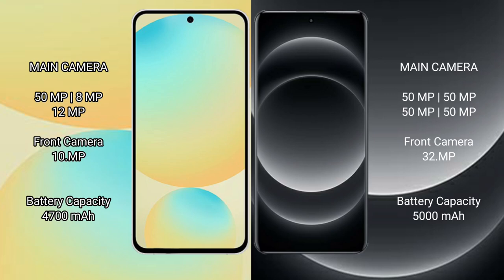Samsung Galaxy S24 FE features a triple rear camera setup: 50MP main, 8MP ultrawide, and 10MP telephoto cameras. The front camera is 10MP.